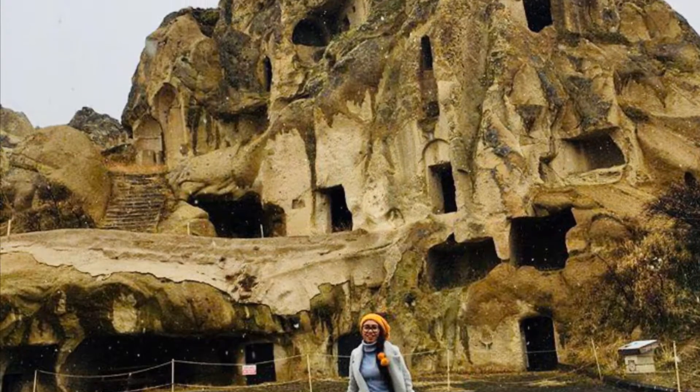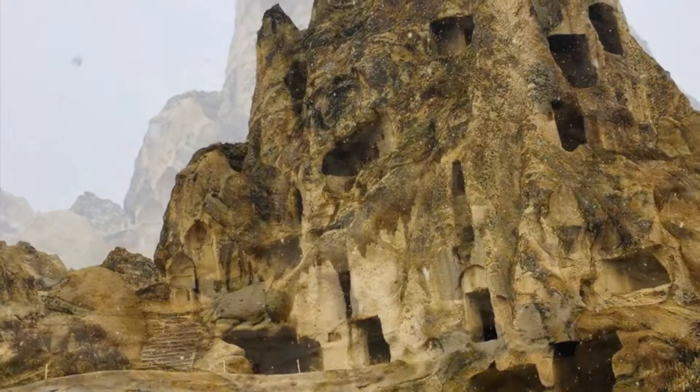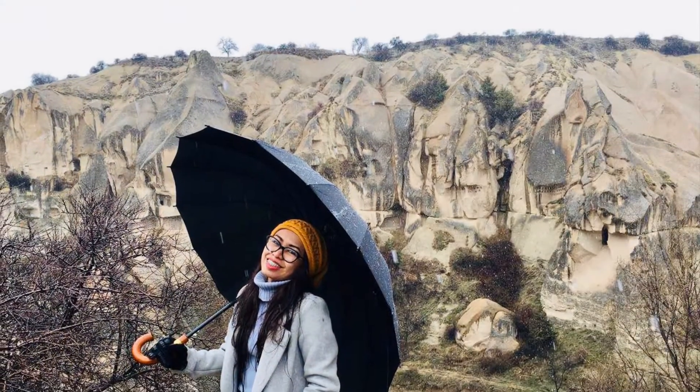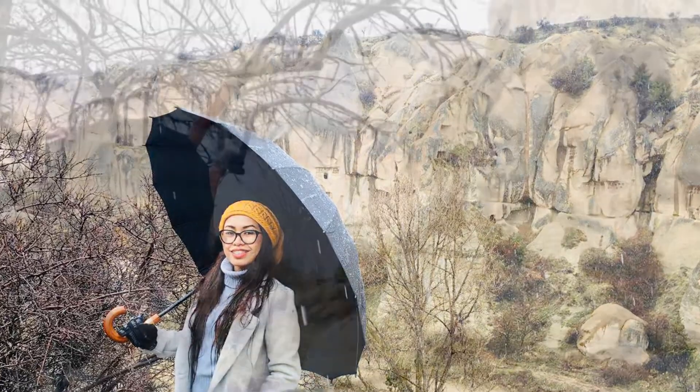There are a number of underground cities in Cappadocia, some connected by a network of tunnels. These subterranean settlements were made possible thanks to the pliability of the rock. Many are open to visitors; however, a lot of the land in this area is private property.